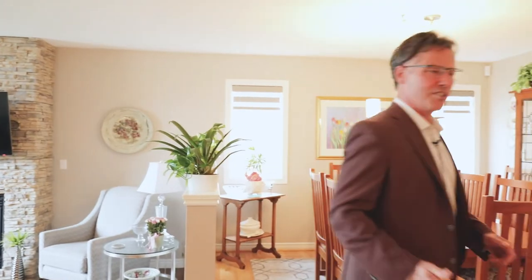Folks, we've got a great open concept design here. The main floor family room features a beautiful gas fireplace. We have an open concept dining room with hardwood floors. We've got a main floor laundry room and an inside entry. Check it out.